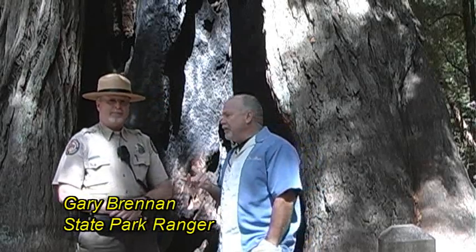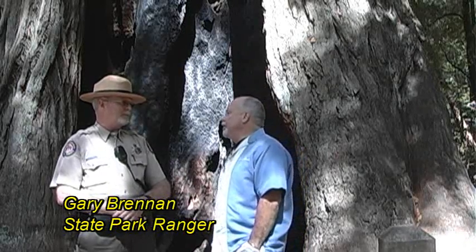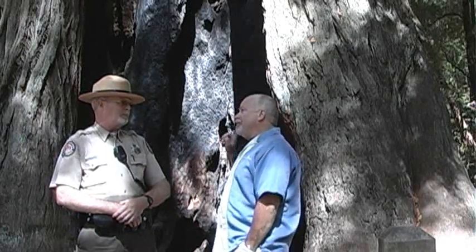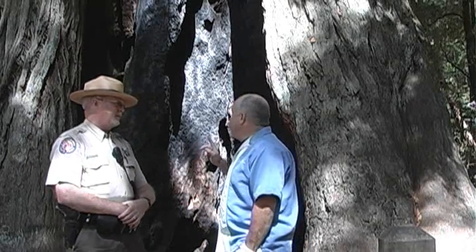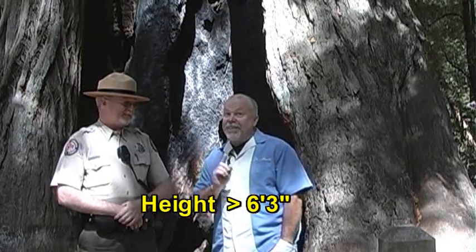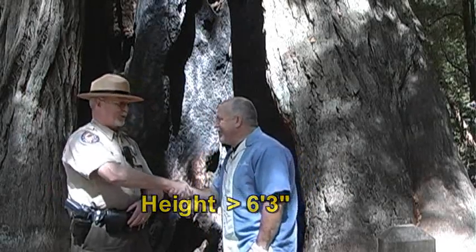I'm with Gary Brennan, and he's a park ranger here. How long have you been here? I've been here for about three years. Is this the tallest tree in the park? No, it's not. Do you know how tall this tree is? Well, I'm 6'3", and it's taller than me. So there you go — it's taller than 6'3". Thank you very much, Gary. Sure, that was great.